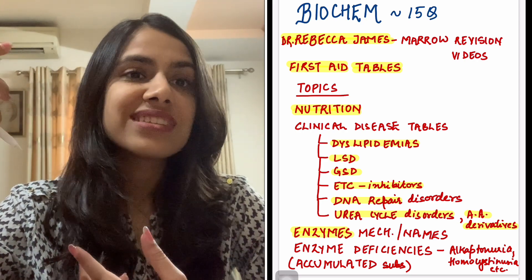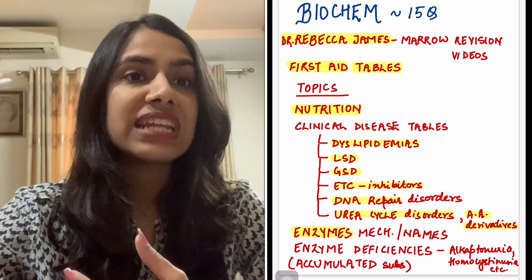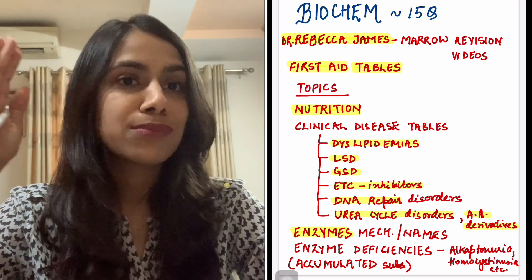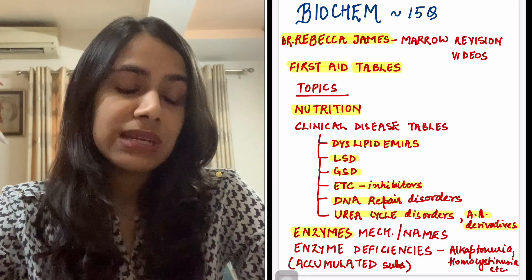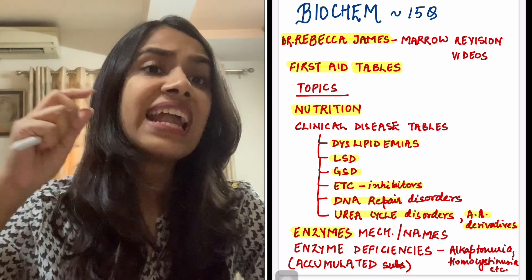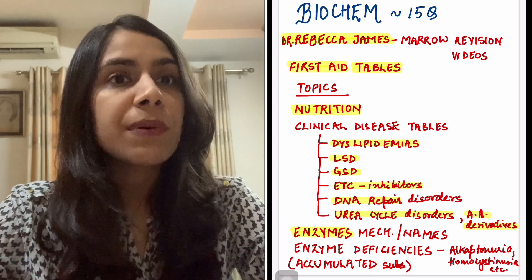These days they are trying to ask tricky questions about enzyme names — like in the PDH complex, if you've remembered them through short forms, try to recall the enzyme's full name because that's how they try to trick you in PG these days. So enzymes in general are very important. And enzyme deficiencies — obviously those will appear in every paper.